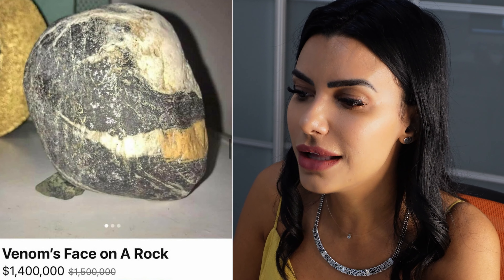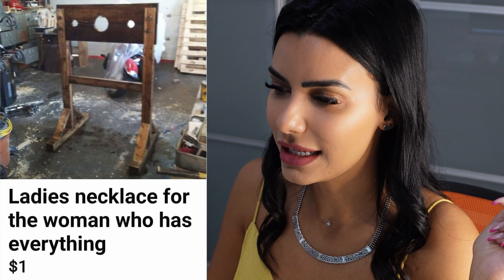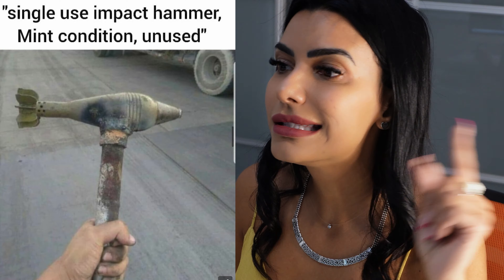2003 Nissan beach driver slide door handle, signed by George Washington. Seems legit, very legit. Venom's face on a rack — 1.4 million.